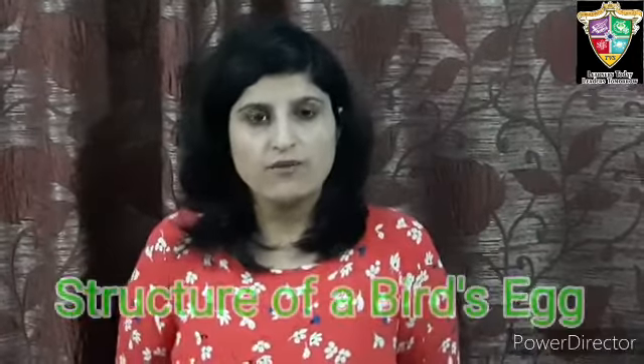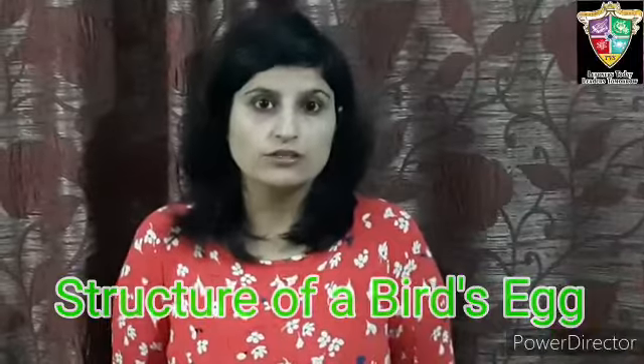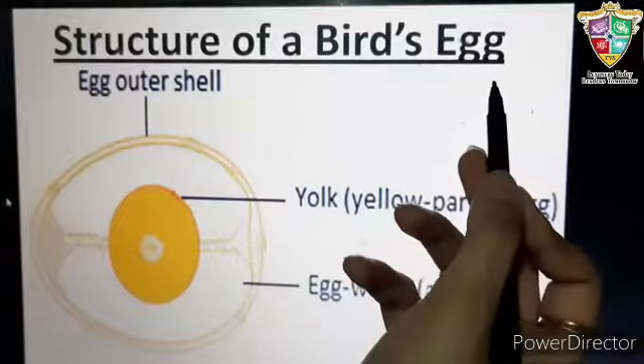Hello everyone, I am Aarti from the Venkateshwar School. In today's session, we are going to learn about the structure of a bird's egg. Structure of a bird's egg.